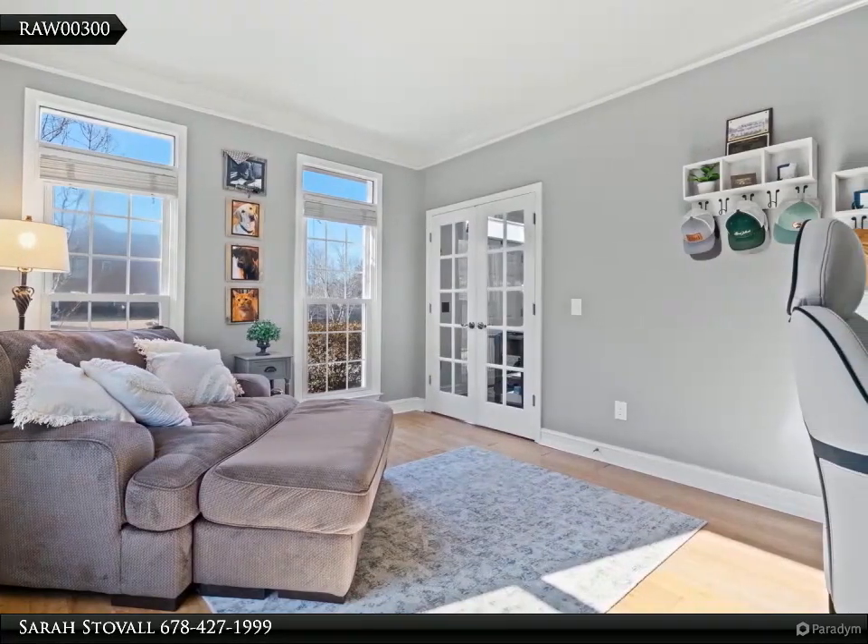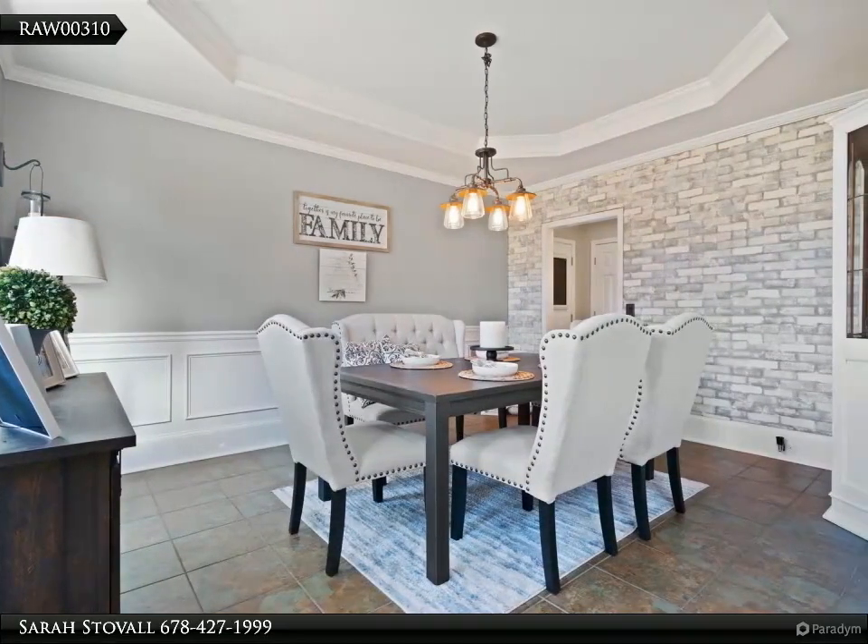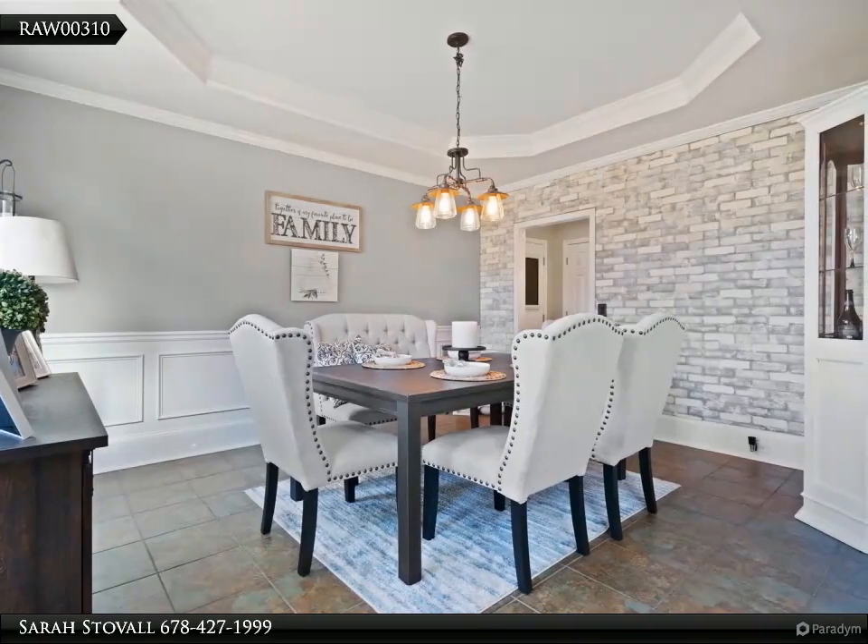The oversized master suite is complete with a lovely separate shower and a soaking tub, his and her separate vanities. Nice-size secondary bedrooms and a full bath. A laundry room completes the upstairs.